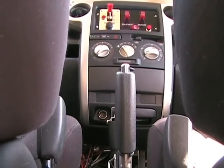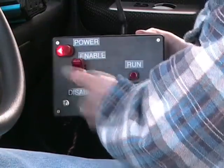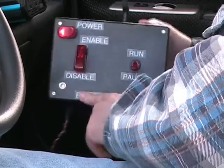The vehicle is equipped with a separate, independent, wireless e-stop system. The e-stop system is designed to provide the same interface to the vehicle as the government-supplied e-stop system, making integration seamless. A wireless transmitter is equipped with disable, enable, and run-pause switches.